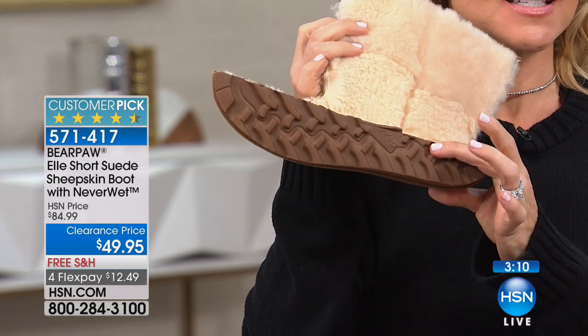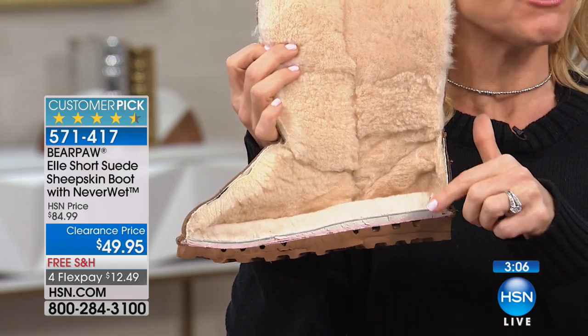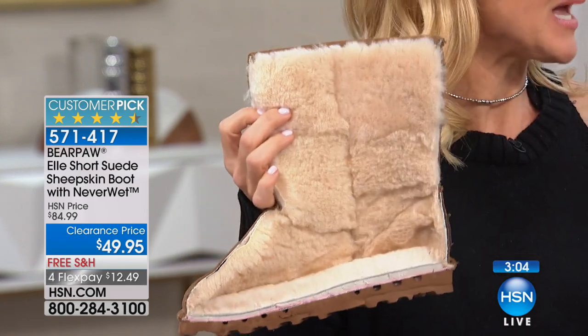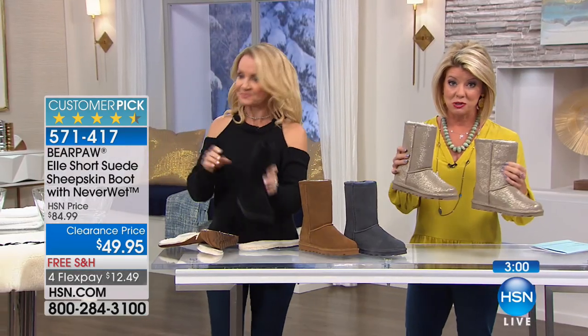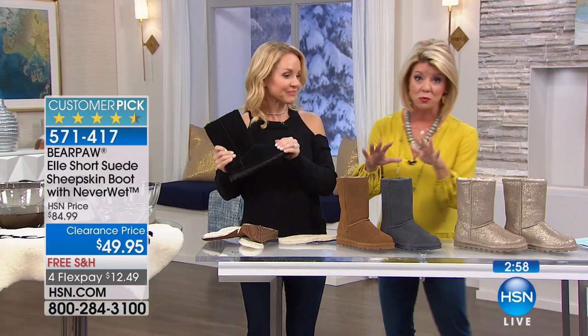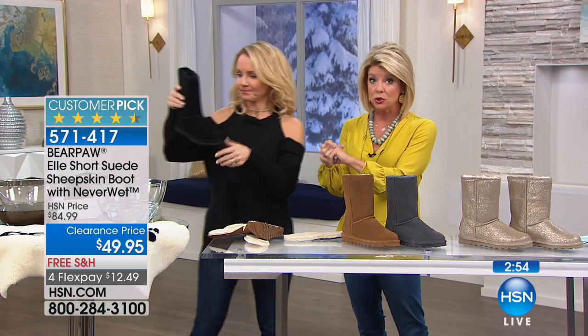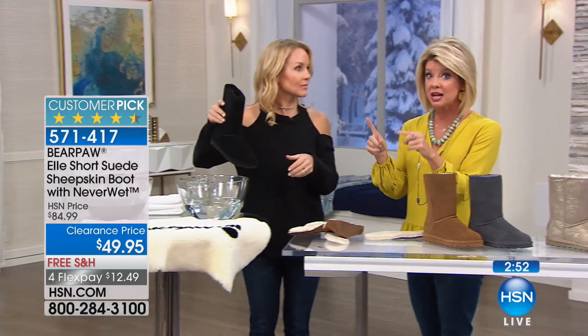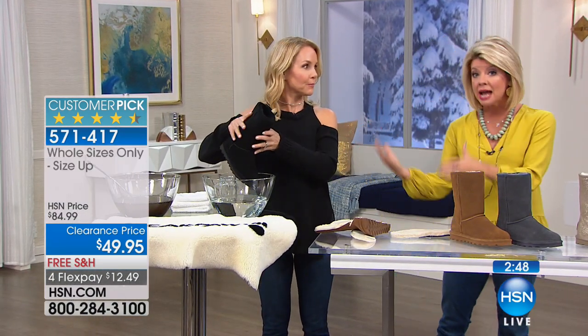You're not going to go sliding around because it does have that rubber outsole. And don't forget it has that Never Wet. I brought my mug — we'll take a little water bath. Pewter's just about gone. We have gray, hickory, and black. Sizes six through 12, whole sizes only.